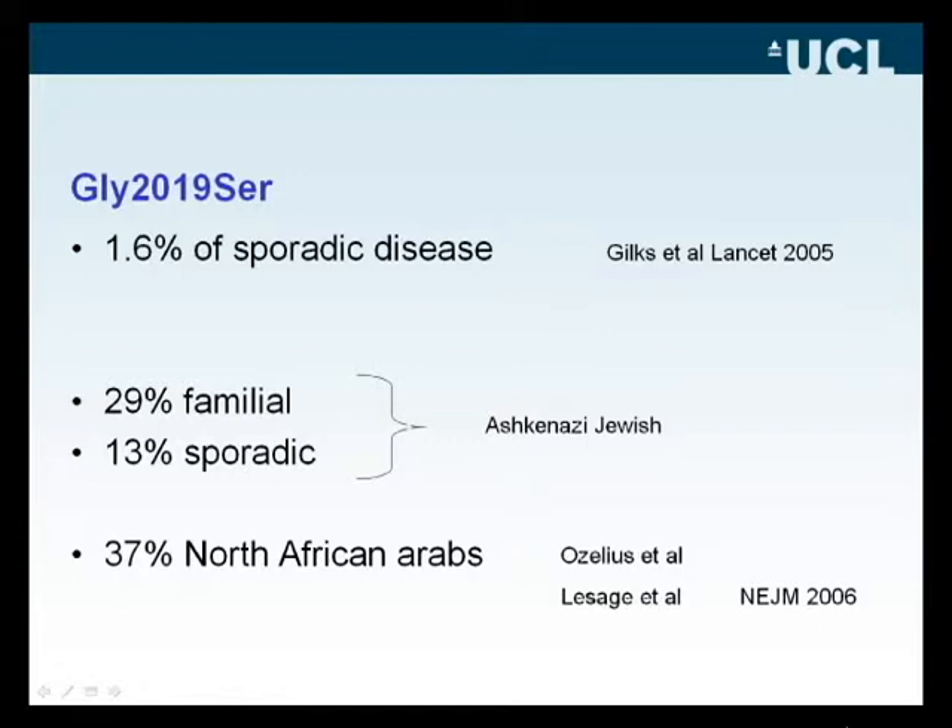The findings become more interesting when one looks at certain populations. Groups from France and New York were able to show that in certain populations such as the North African Arabs or the Ashkenazi Jewish populations, this mutation accounts for a very significant proportion of Parkinson's disease.